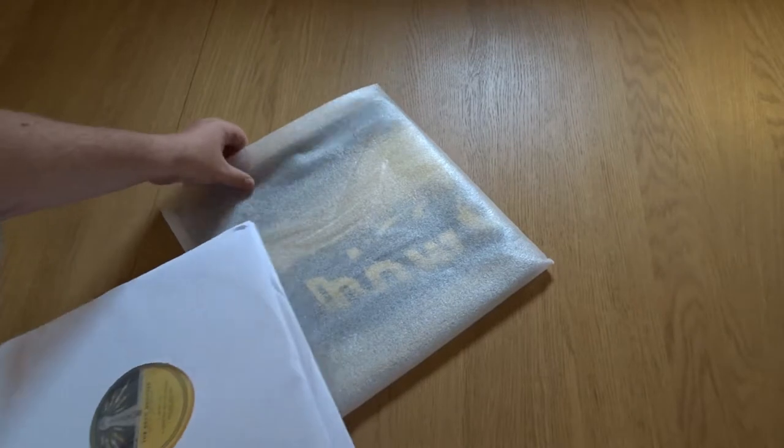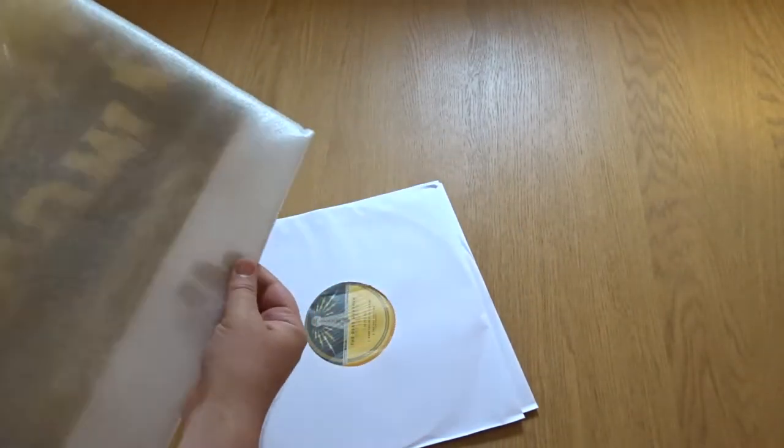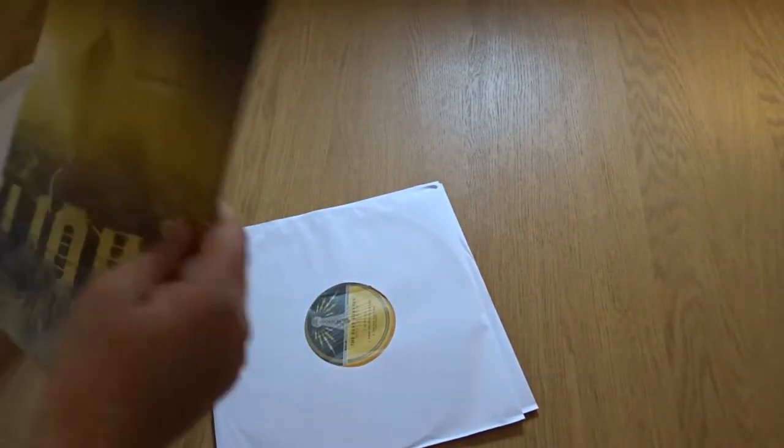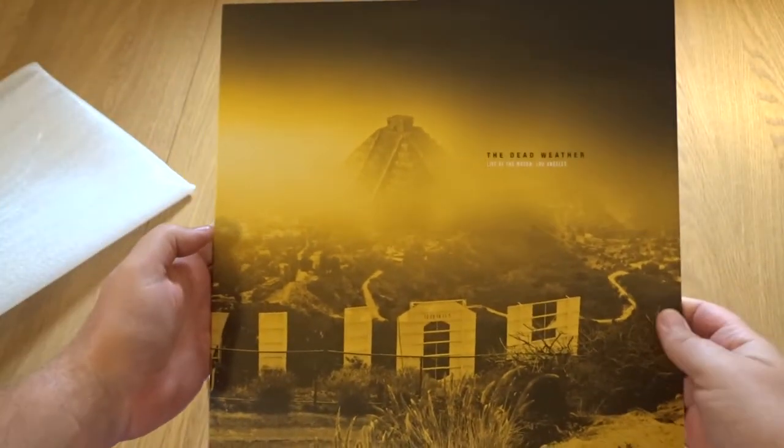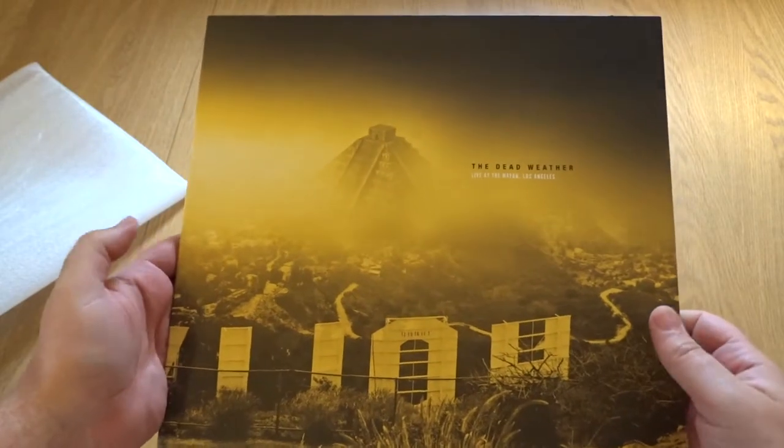Let's have a look at the artwork before we see the vinyl. Oh, that's lovely. Look at that.